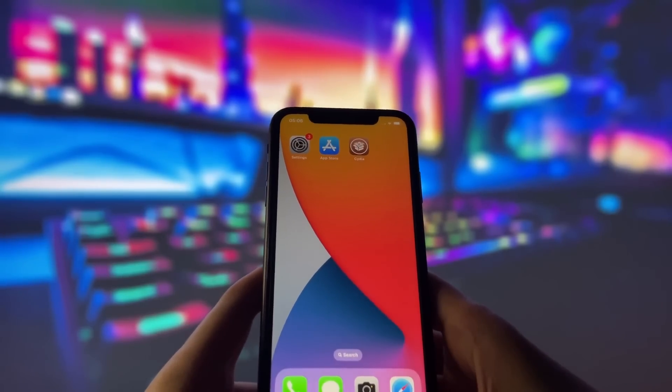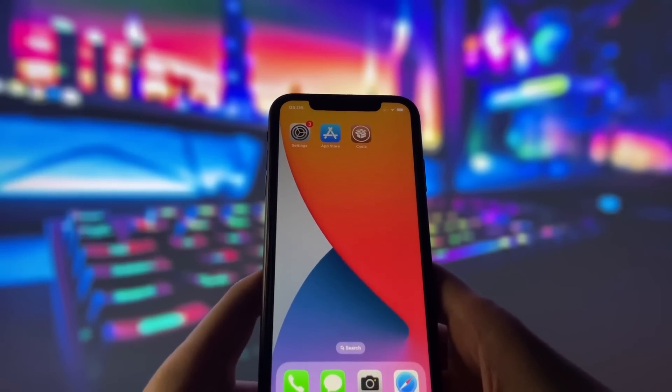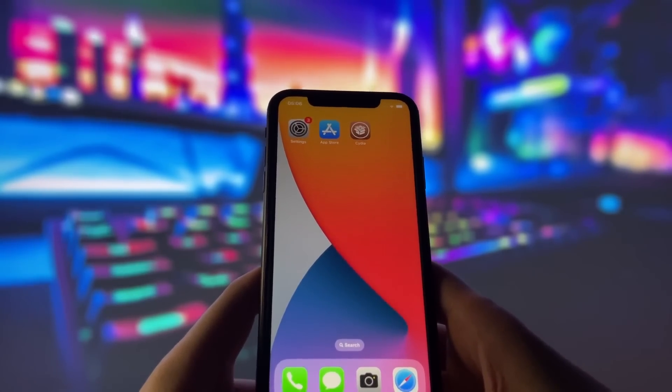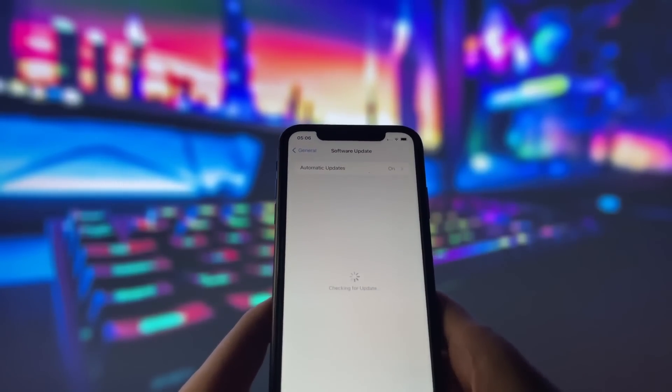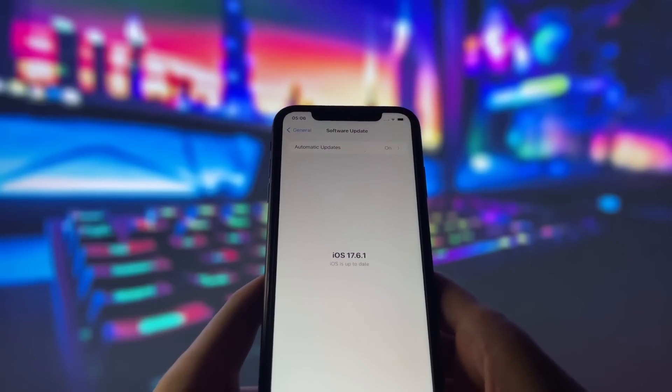Hey everyone! Welcome to my video where I will show you how to jailbreak iOS 17.6.1 in under 10 minutes. Yes, you heard that right. You can already jailbreak the latest iOS version and enjoy all the awesome jailbreak features.